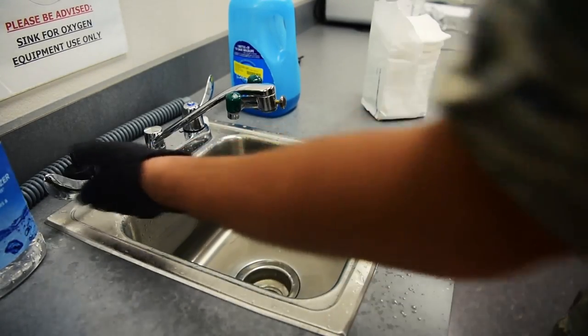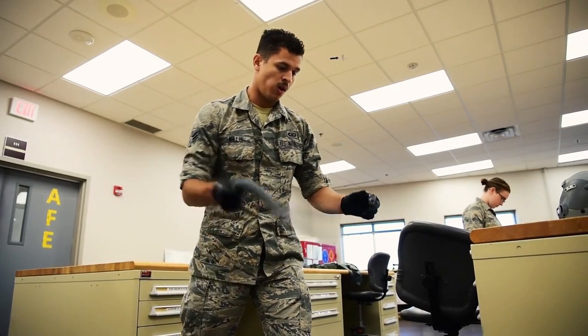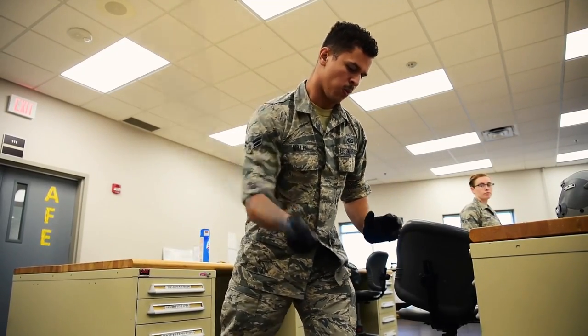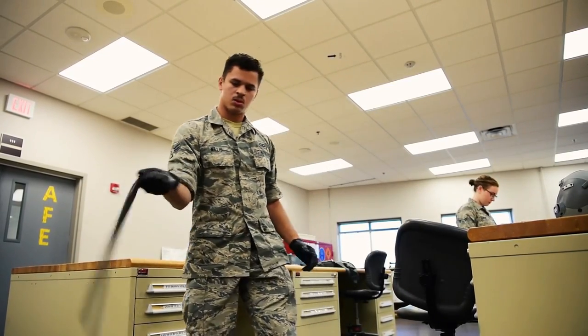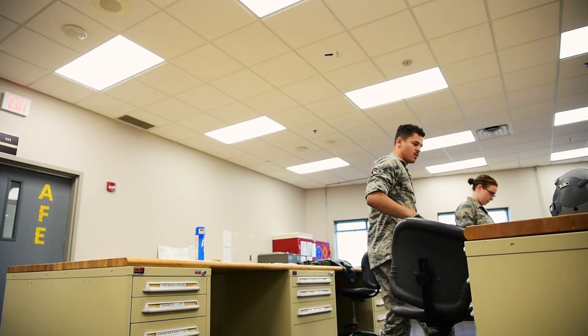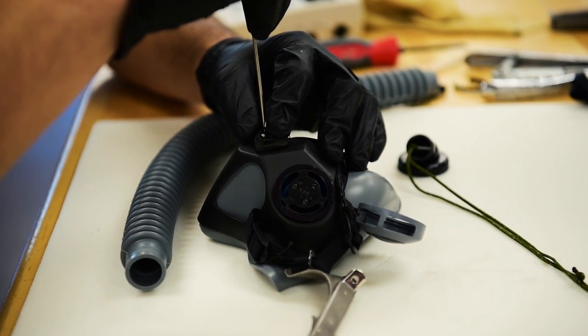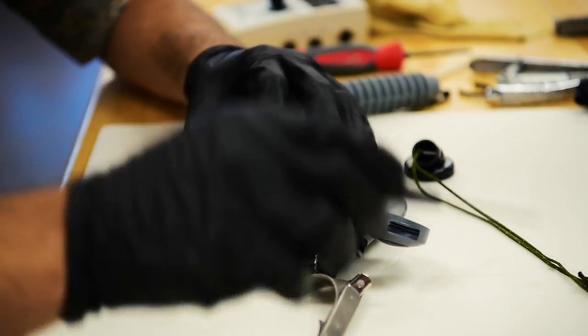Definitely making sure the gear is good and not missing any type of inspection or key point on the gear, because this job is all about saving lives and preventative care. We want to prevent anything from going wrong — we want to make sure our aircrew is good and they stay safe with their gear on.